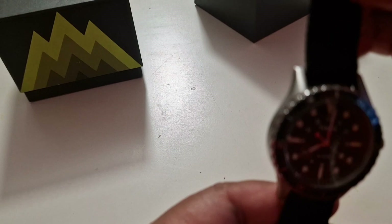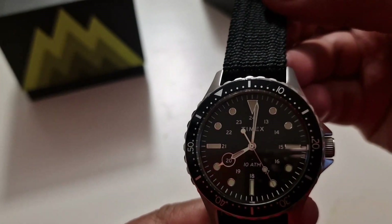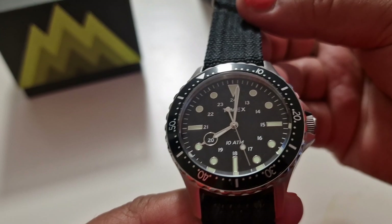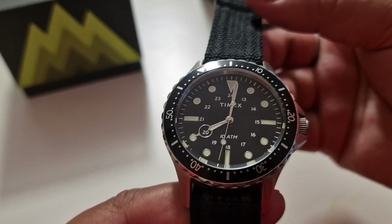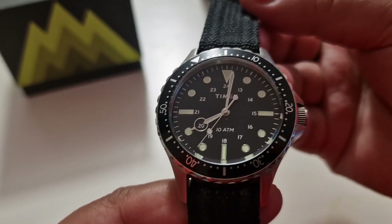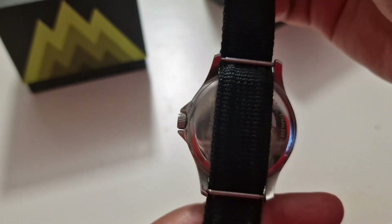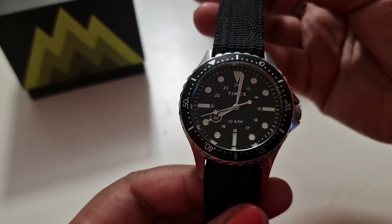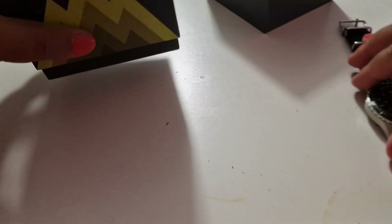I like this because it can be interchangeable — you can change it with any strap you want. You can swim on it, and it's very efficient. It's a very beautiful watch, the quality is amazing with a beautiful price on it. It's like a bargain of a watch, but it's perfectly functioning.